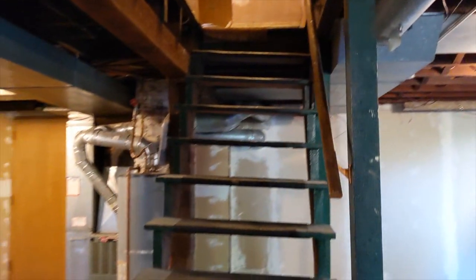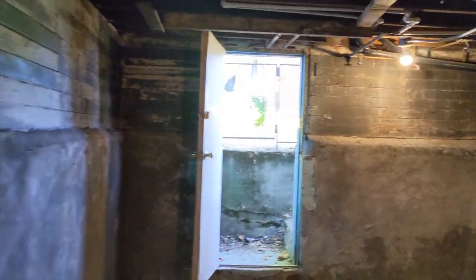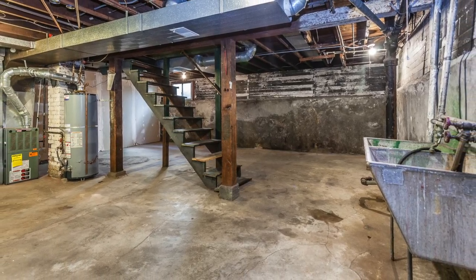The basement is typical of homes of this age — open and relatively dry and clean, with plenty of daylight. From the basement you have access to the tuck-under garage and a door to the backyard.